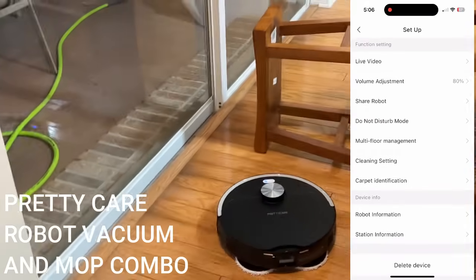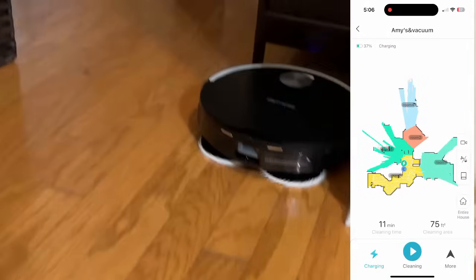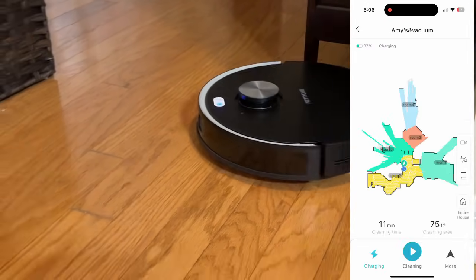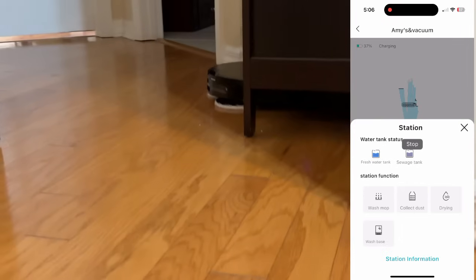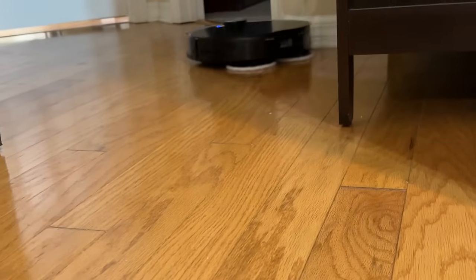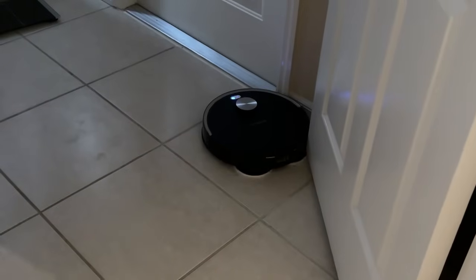It also has huge wheels so it's able to go over thresholds. If it's moving from a hardwood floor to a carpet or rug, it can do that no problem. If it's moving from one room to another where there's a little bump — say from hardwood to laminate or tile — this guy has no problem going room to room all over your house. It's going to map your house, which gives you more control: you can choose to clean specific rooms on specific days. All those options are available through this smart app.